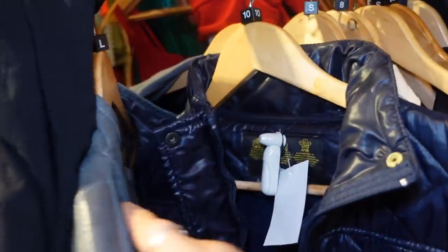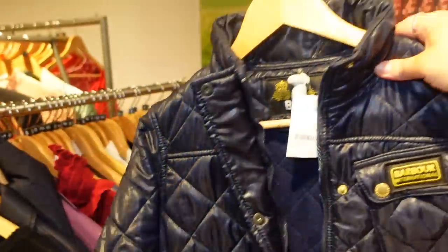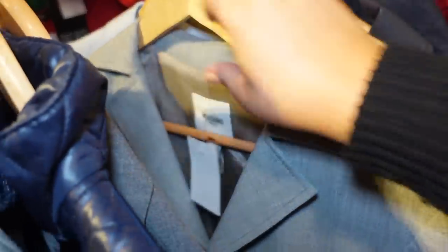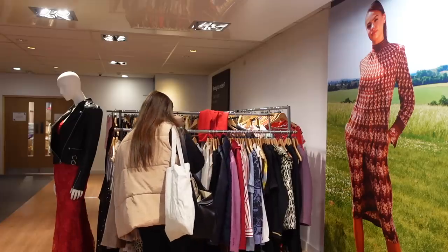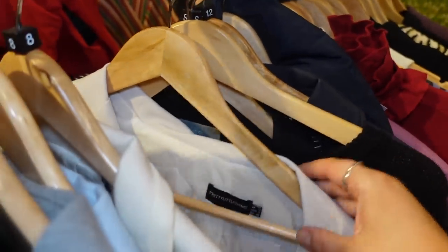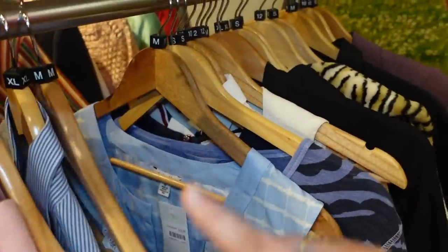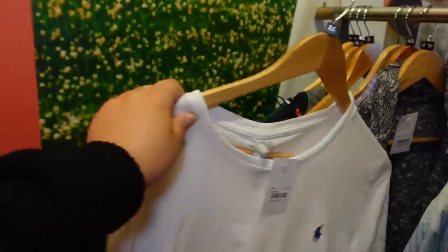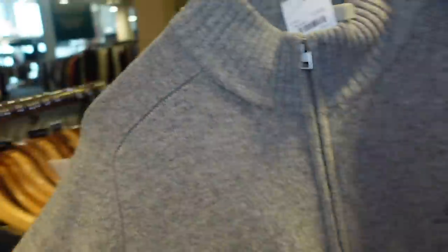On the high-end rack, I found a coat labelled at 99 pounds — for a charity shop, I feel that's very excessive. Even the really posh charity shops in Jesmond selling designer don't charge that much. There's an 85-pound gray fitted blazer too. I do love Ralph Lauren — there's a Ralph Lauren t-shirt for 12 pounds, and they average about 45 pounds new. A Pretty Little Thing item for eight pounds. A lot of the boutique women's items seem to be in smaller sizes.